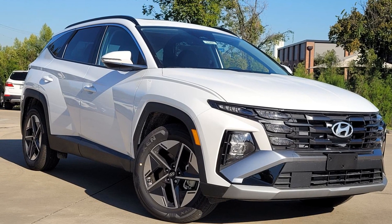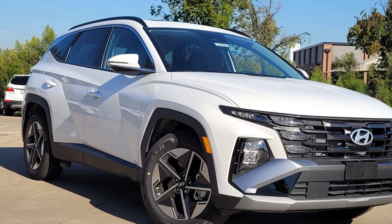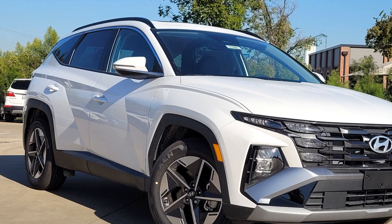2025 Hyundai Tucson. This SUV offers space as well as power and performance.